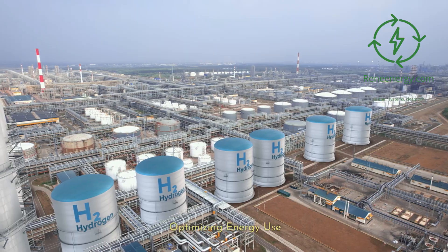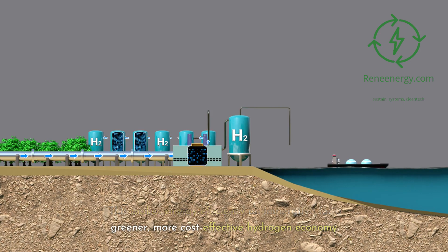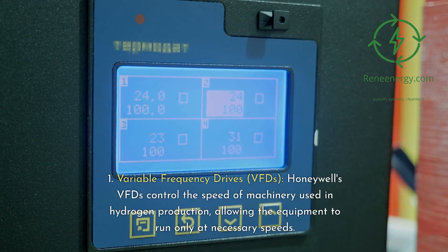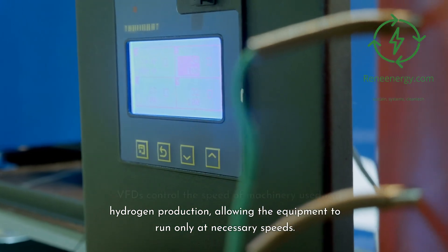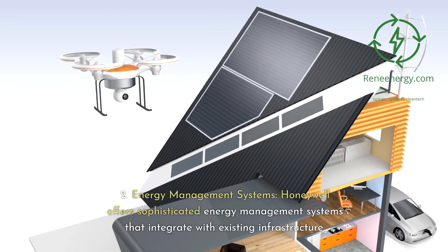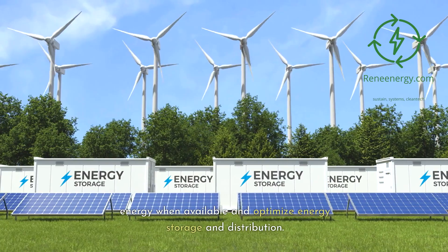Green hydrogen production, while eco-friendly, can be energy intensive, making energy efficiency an imperative for a greener, more cost-effective hydrogen economy. Honeywell's focus on optimizing energy use plays a pivotal role in addressing this challenge. Their Variable Frequency Drives (VFDs) control the speed of machinery used in hydrogen production, allowing equipment to run only at necessary speeds, reducing electricity consumption and wear and tear. Honeywell also offers sophisticated energy management systems that integrate with existing infrastructure, prioritizing renewable energy when available and optimizing energy storage and distribution.